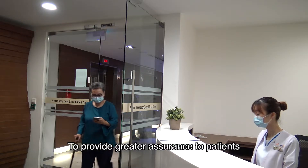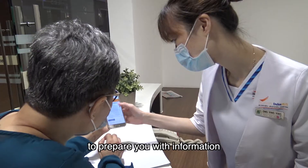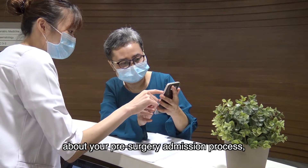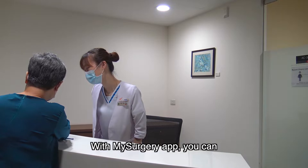To provide greater assurance to patients prior to their planned surgery, My Surgery App serves as your personal guide to prepare you with information about your pre-surgery admission process, procedure, and pre- and post-operative care at your fingertips.